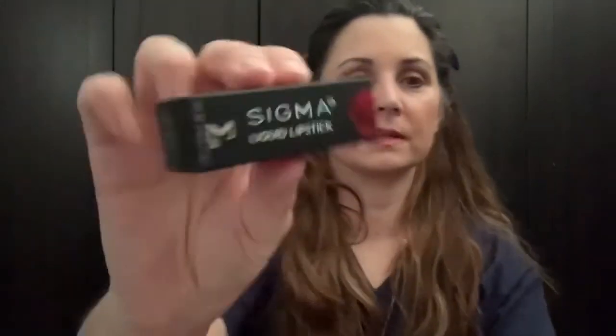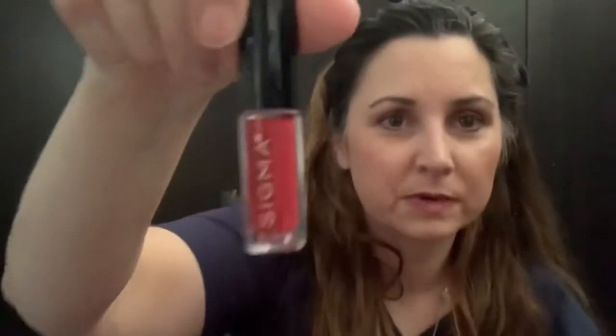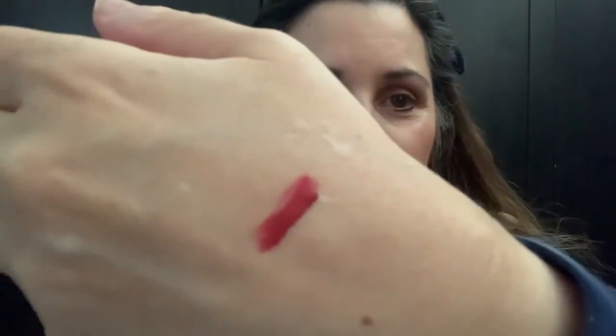This one is Sigma Liquid Lipstick and the shade is Venom. Let me see what it looks like. I feel like it's going to be really bright, but it's actually a darker color. It's a really pretty color — much better than what I have on my lips right now. I like that.